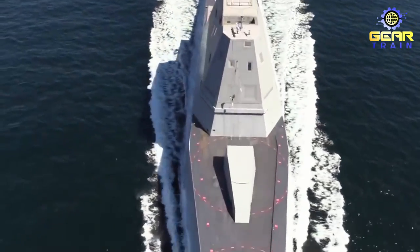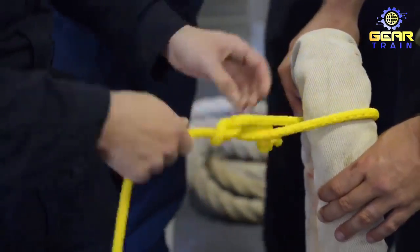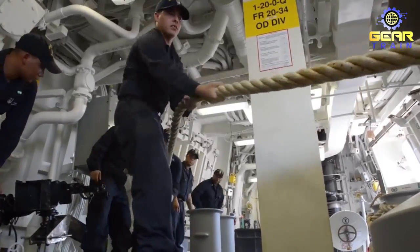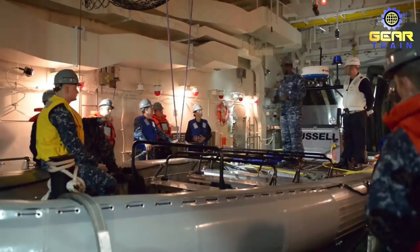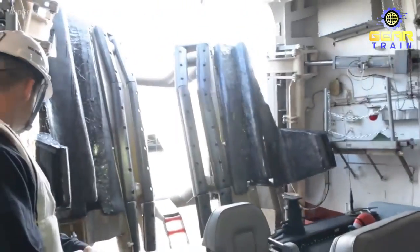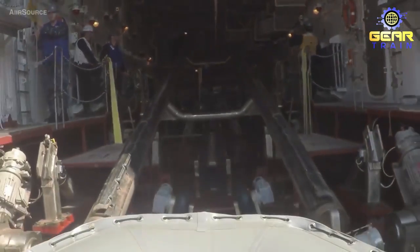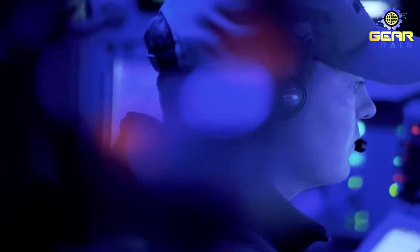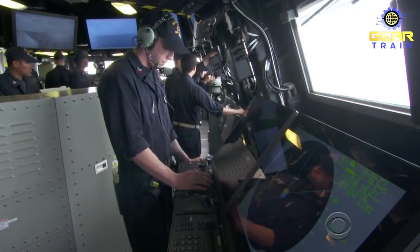The USS Zumwalt is a highly advanced warship that requires a specialized crew to operate. The ship's complement consists of 147 officers and enlisted personnel, including surface warfare officers, engineering specialists, and combat systems experts. To become a member of the Zumwalt's crew, sailors must undergo a rigorous selection process that includes stringent physical fitness and security clearance requirements. Once selected, they undergo specialized training covering a comprehensive overview of the ship's systems, weapons, and equipment, ensuring the crew is fully capable of operating and maintaining the Zumwalt's advanced technology.